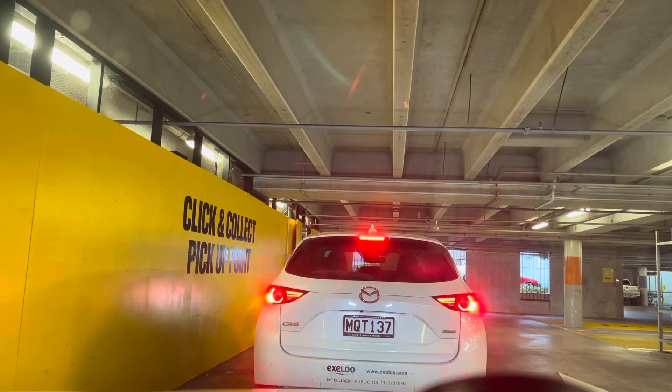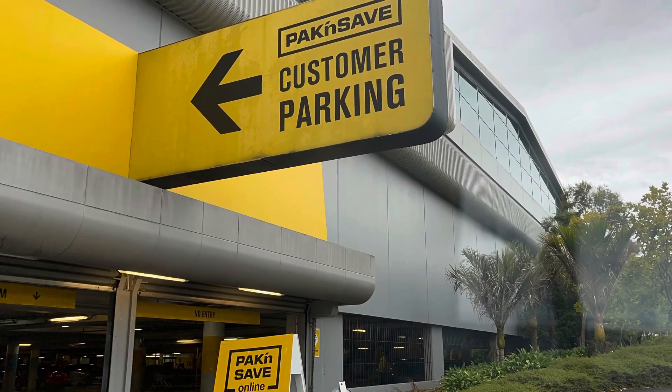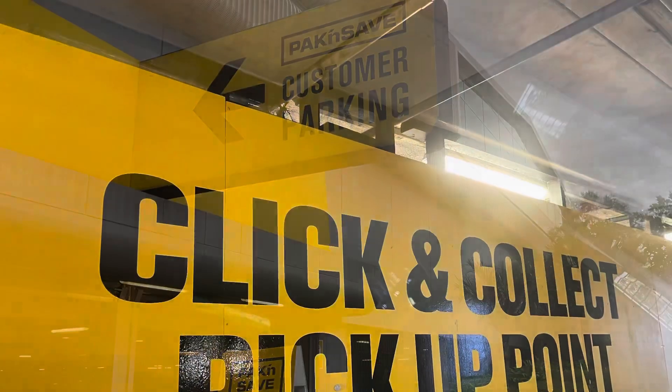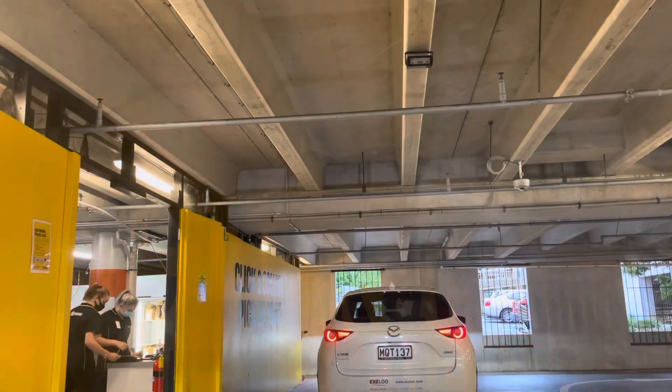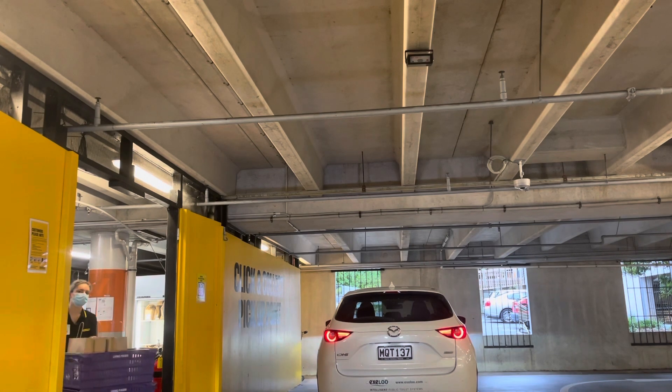The remaining parked cars belong to shoppers who have gone up the ramp inside the store to do their actual shopping. They did come and check my order number and ID proof, and now they've asked me to wait in my car so they can come and put the groceries in my boot.